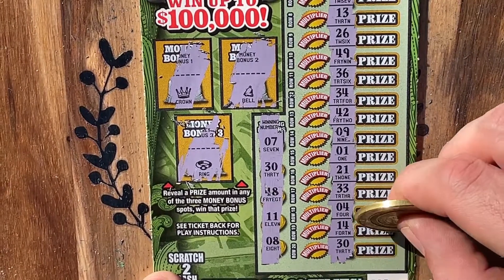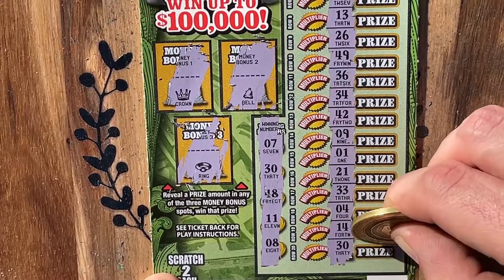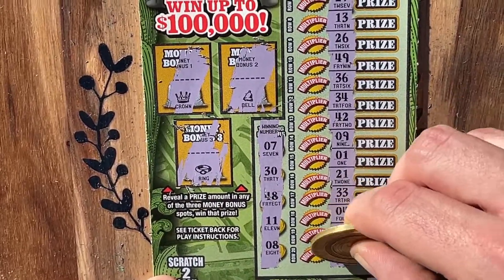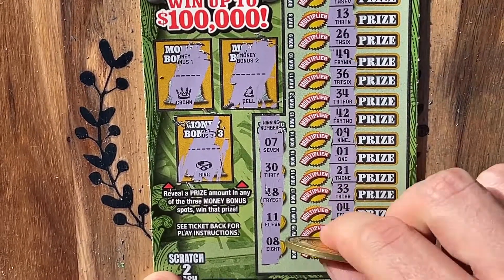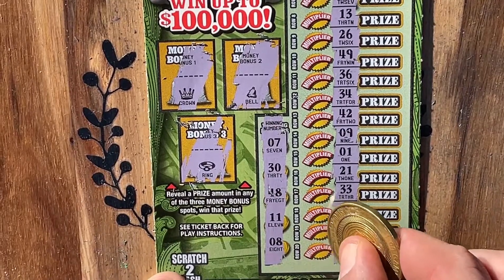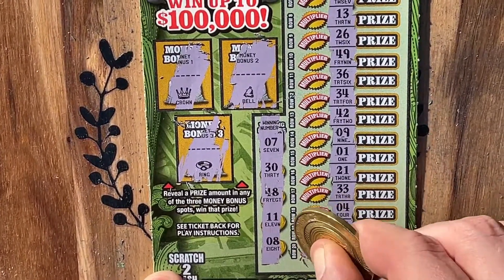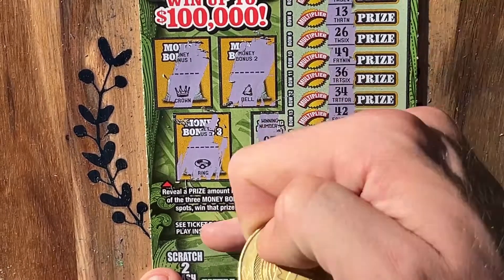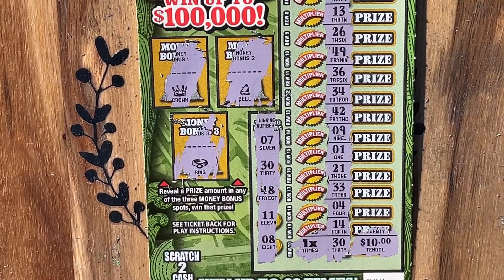Let's see what we got behind there. Can we see some big zeros? We've got some little zeros for $10. But now can we multiply that? And times one. Hey, that's all right though — we still got a win. We got our money back for today. So that's a great day in my book.